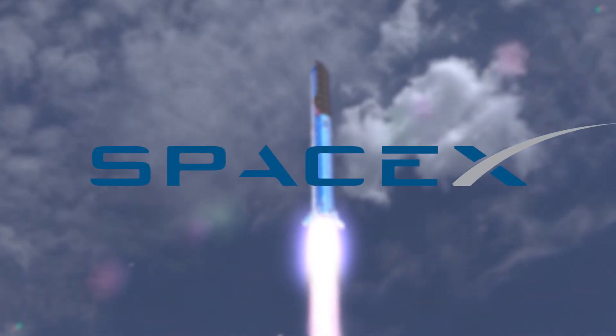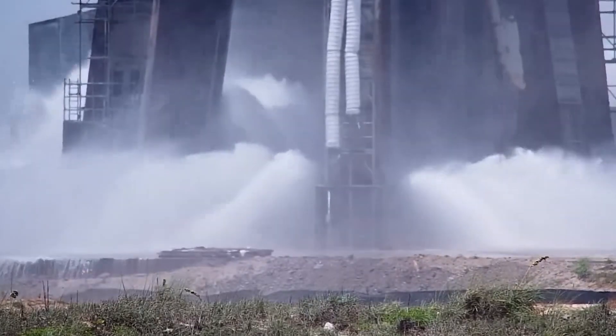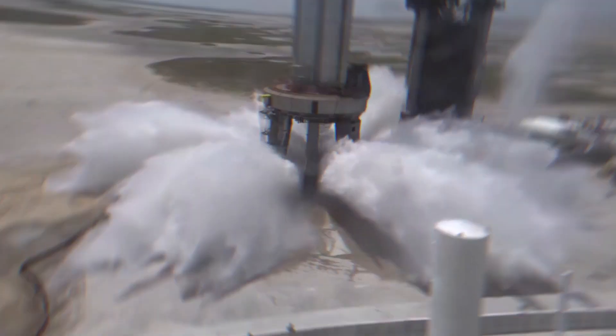What magnificent testing SpaceX has done to the water deluge system. It's absolutely breathtaking. On Friday, July 28, SpaceX carried out a powerful testing on Stage 0 water deluge system, and it performed more powerful than the first test that was conducted on the 17th.